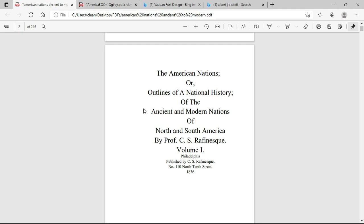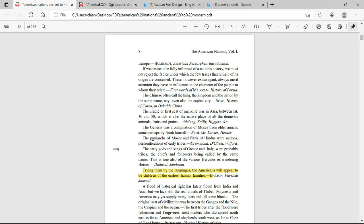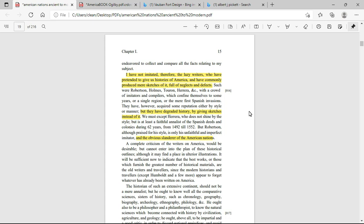Right here's another book from 1836, written by Professor C.S. Rafinesque. It's called 'The American Nations, or Outlines of a National History of the Ancient and Modern Nations of North and South America.' Down here it talks about the languages — comparing the aboriginal American languages to the languages of the rest of the world — and it says that, trying them by the languages, the Americans will appear to be children of the earliest human families.